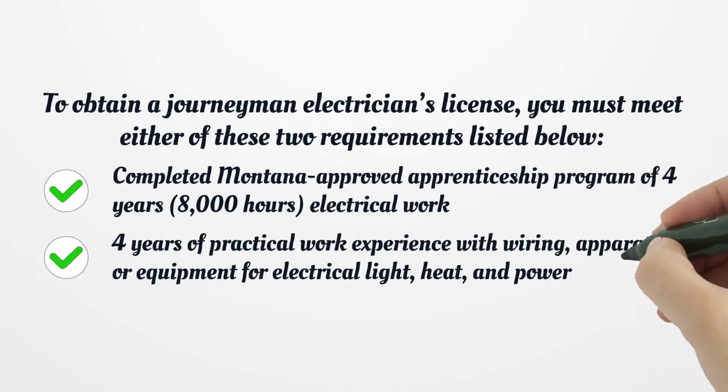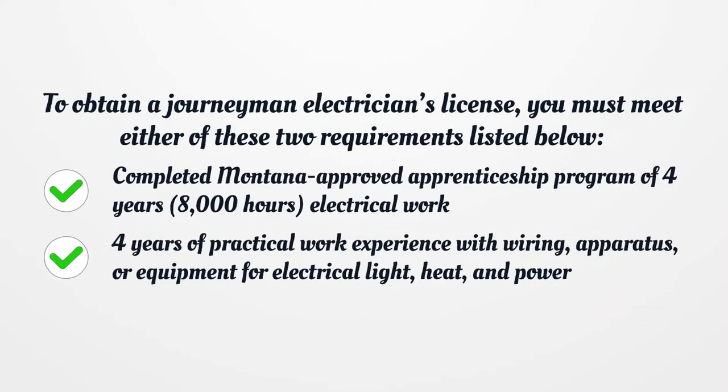To obtain a journeyman electrician's license, you must meet either of these two requirements: completed Montana Approved Apprenticeship Program of 4 years and 8,000 hours of electrical work, or 4 years of practical work experience with wiring, apparatus, or equipment for electrical light, heat, and power.